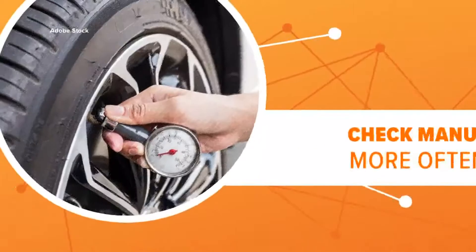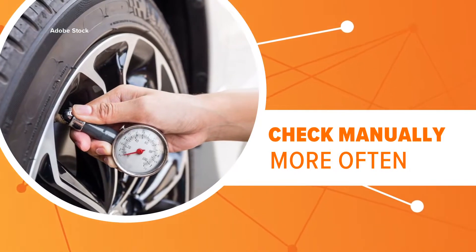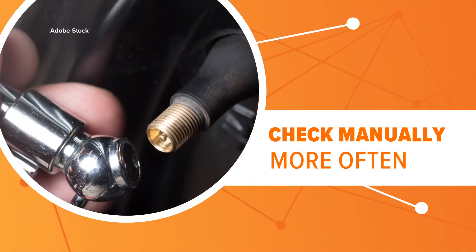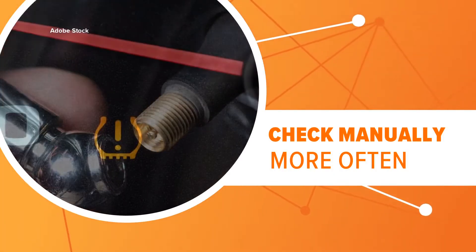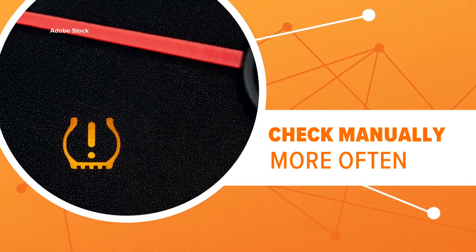Still, experts say it's a good idea to check your tire pressure manually after the monitoring system goes off. Most of us don't check our tires as often as we're supposed to, and that light means your tires are at least 25% below optimum pressure.